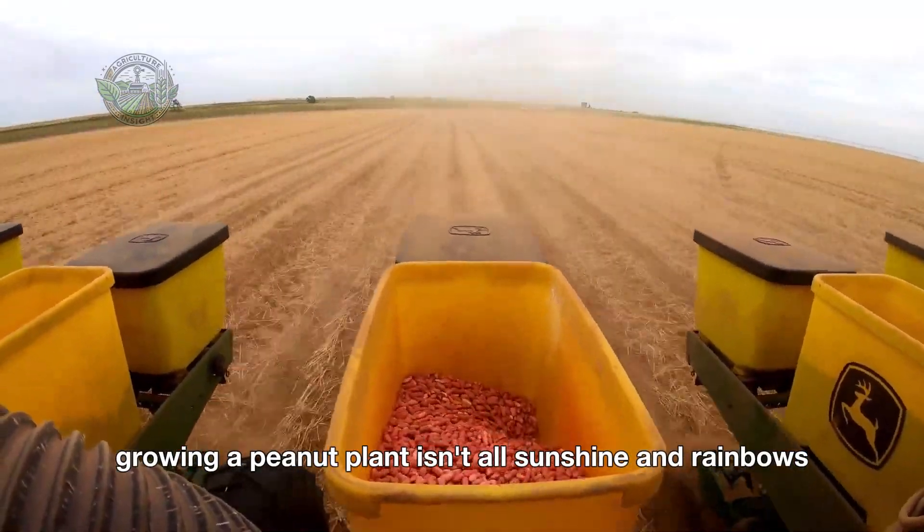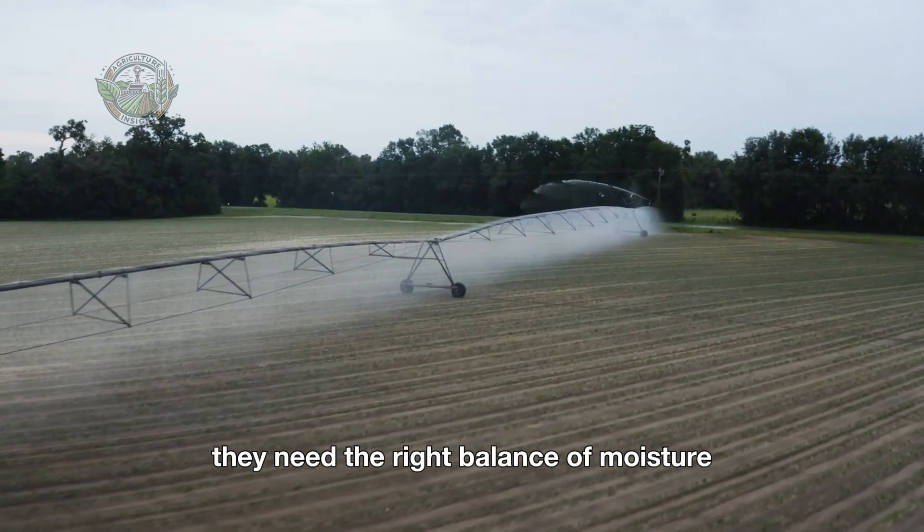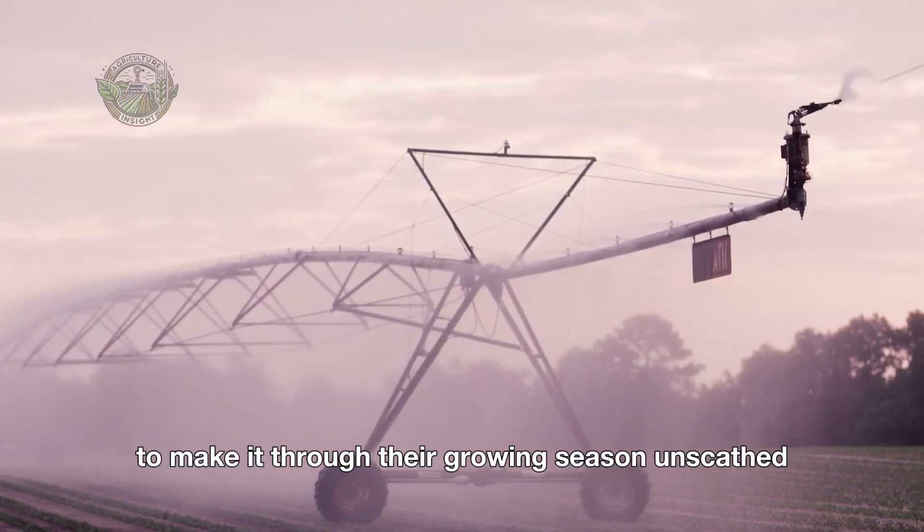But growing a peanut plant isn't all sunshine and rainbows. They need the right balance of moisture, heat, and the occasional pest control patrol to make it through their growing season unscathed.